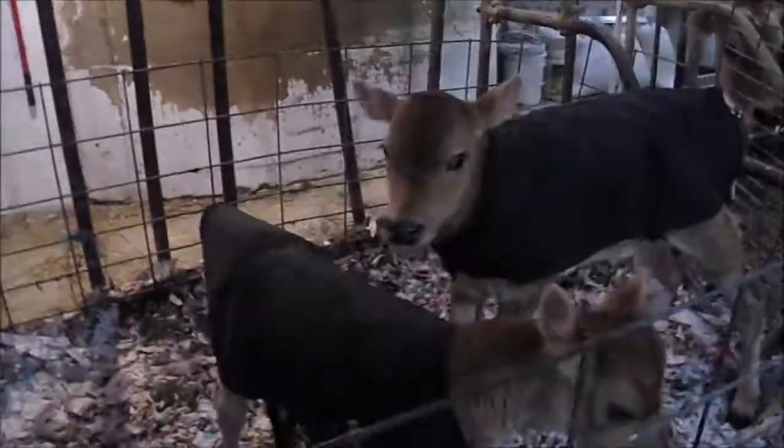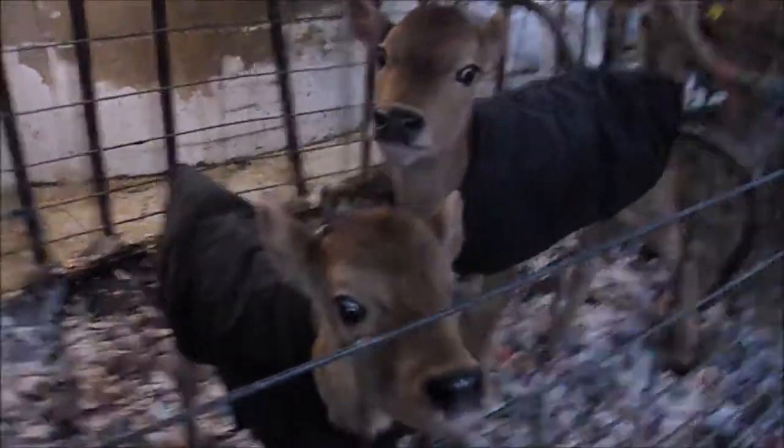He's a big calf. Boy, you can definitely tell he's older, can't you?